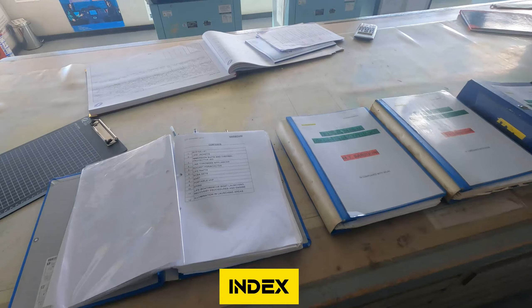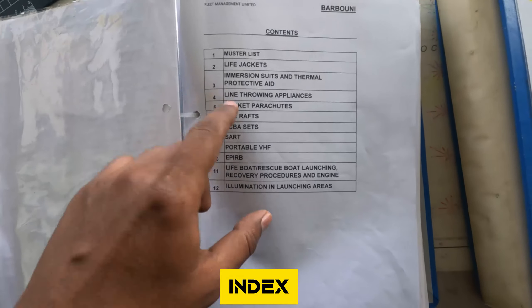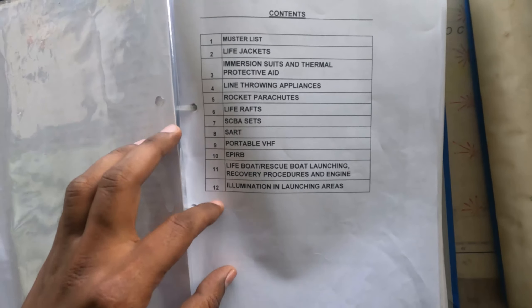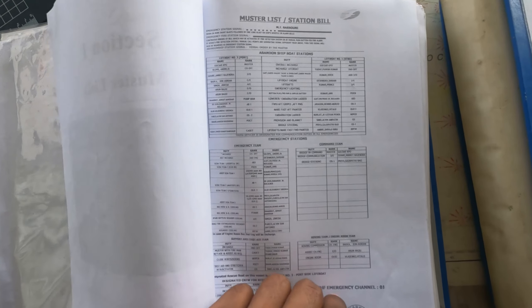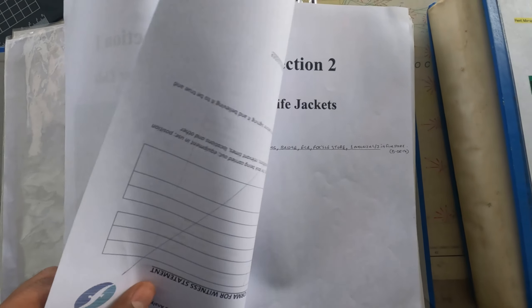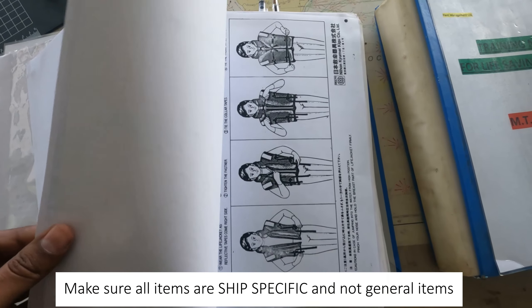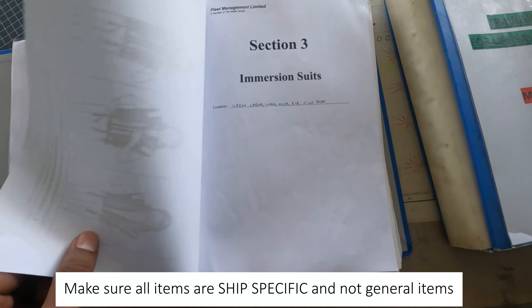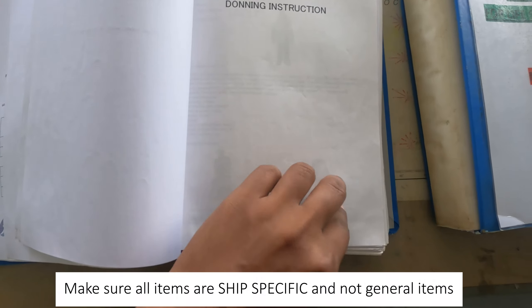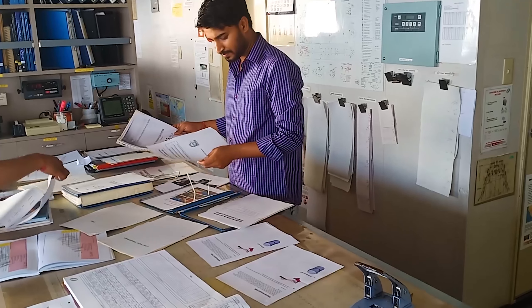After signatures, the next important thing is your index or contents. Make sure the index is updated. In the index, the first thing is the master list — make sure your master list is updated, because many times we change the master list but don't update it in the training manual. The rest of the items — life jackets, immersion suits, donning instructions — everything is ship specific. All life jackets listed should be those which we have on board, and same for immersion suits.